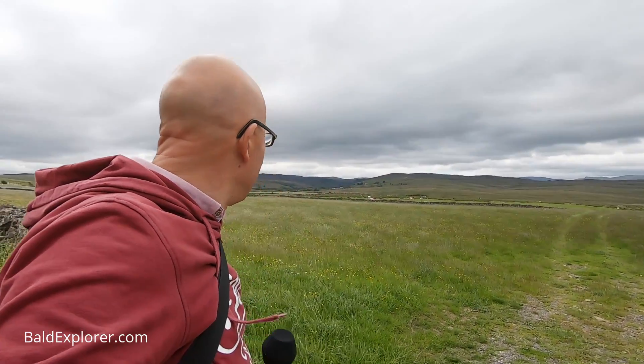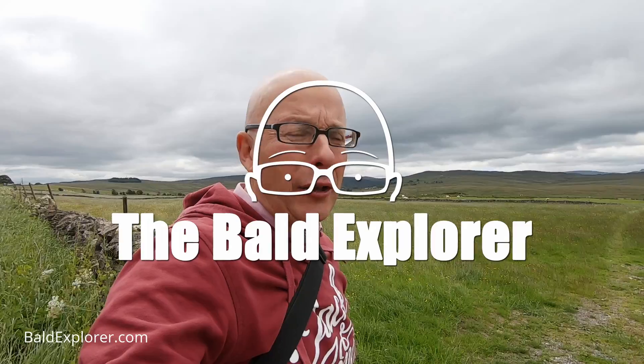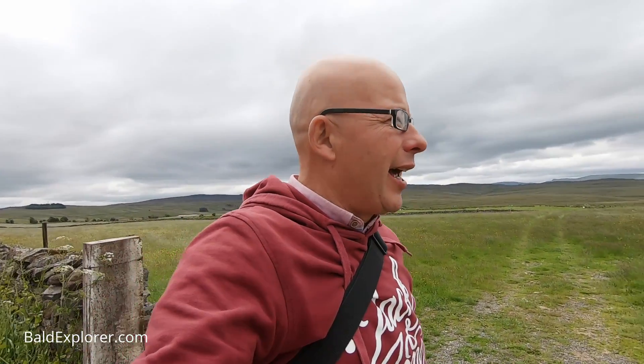Hello, I'm Richard Vobes, the Bald Explorer, out on another Cumbrian exploration, part of my series of investigations in this wonderful rolling countryside. And once again, as my guide and tour operator, the wonderful Robert Croser. Hello, Robert. Hello, Richard. Thank you for joining us.